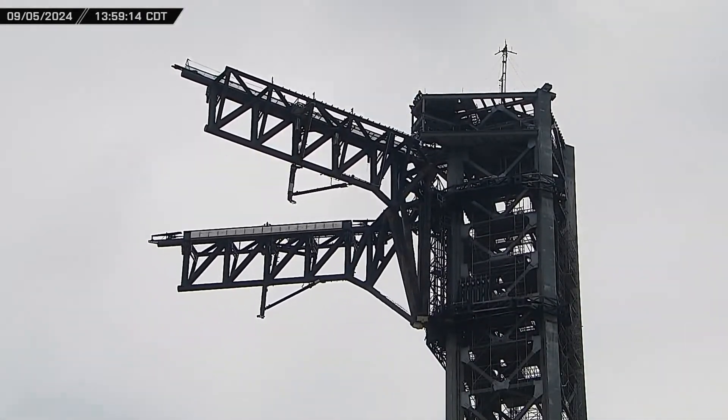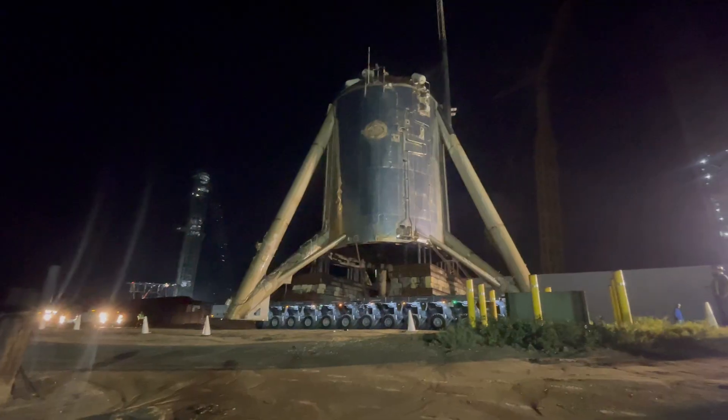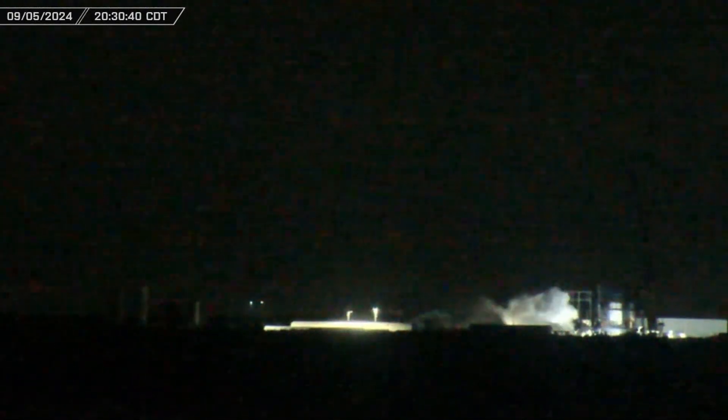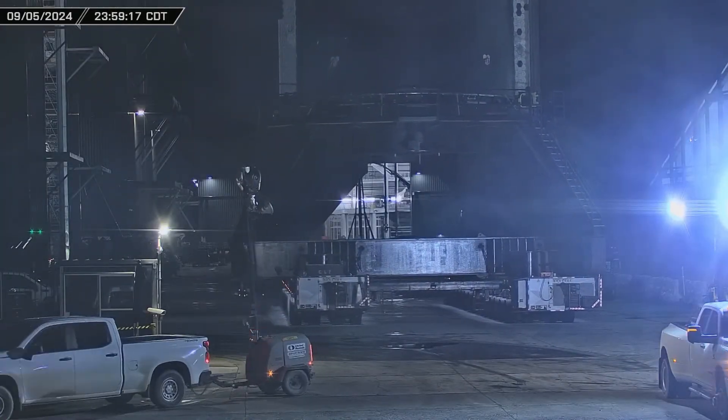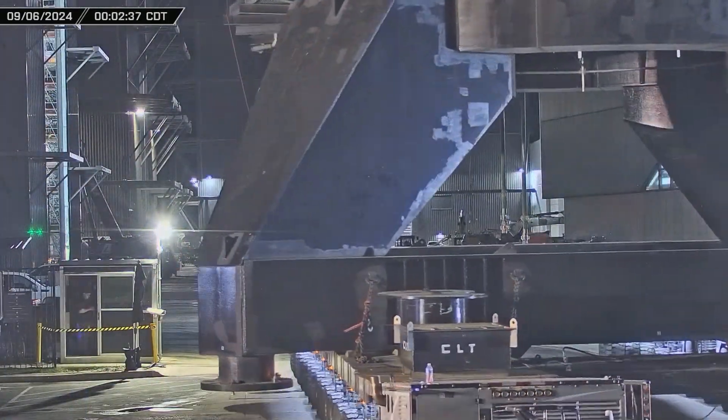This week at Starbase, while teams continue their work on the chopsticks around the clock, Starhopper is removed from the launch site, Test Tank 16 is cryo-tested at the Massey Outpost, and Ship 31 is sent there to begin its static fire test campaign. Now let's dig into this week's update.